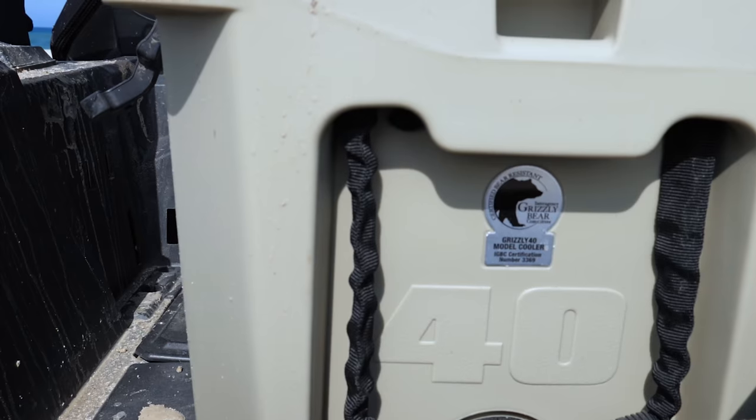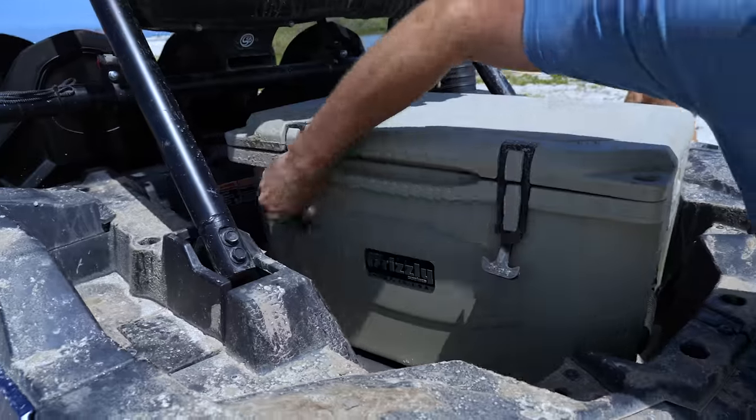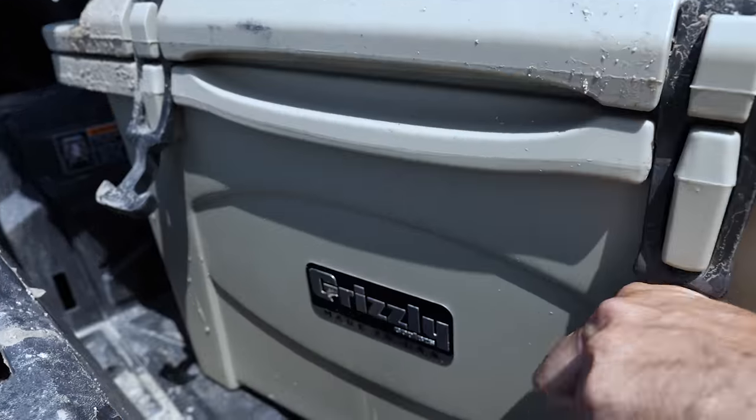After spending some time with the wild horses and soaking in the sun-dried salty air, they load the grizzly cooler back up and head south back towards the resort.